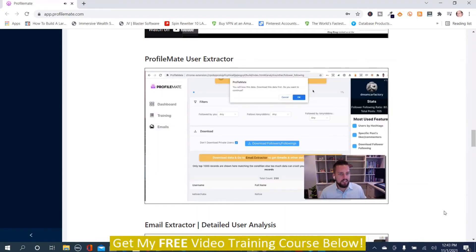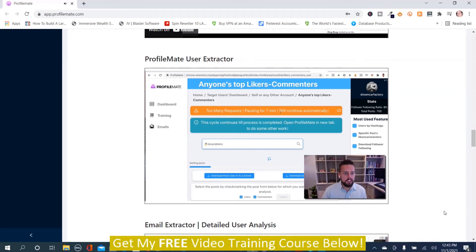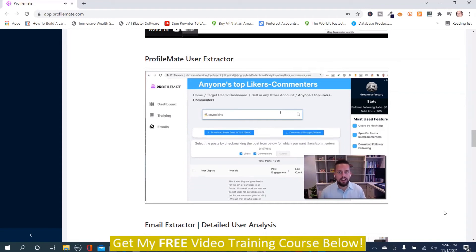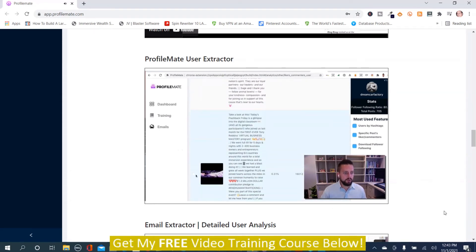The download gives you all the usernames, full names, and profile URLs. The key field is the username, which we'll copy and take across to get all the other information. Going back to the dashboard, there are additional sections: Users, Top Likers, and Top Commenters. Searching Tony Robbins here, you may see a 'too many requests — pausing for seven minutes' message, which happens when too many calls have been made to Instagram. It will resume automatically.